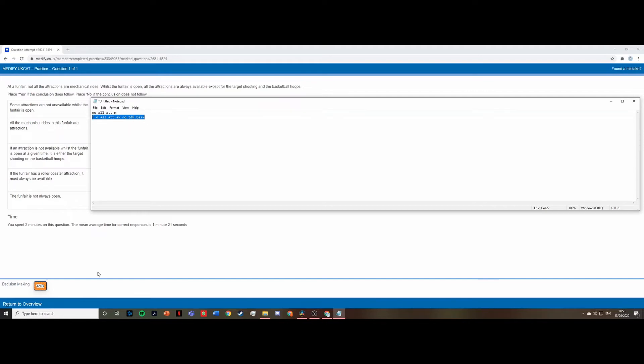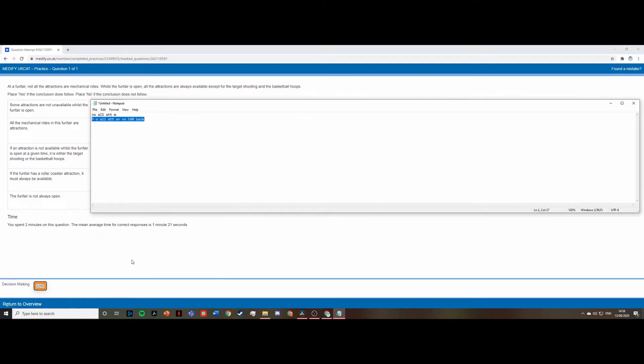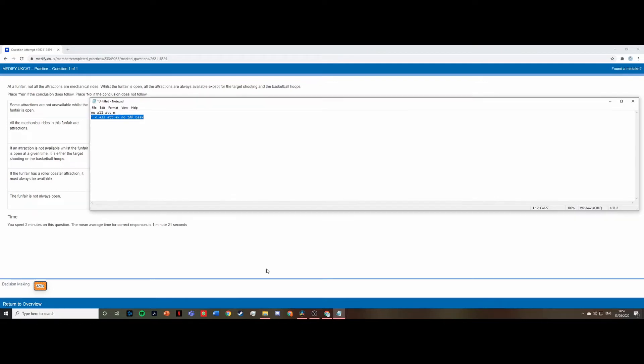Next: 'if the funfair has a roller coaster attraction it must always be available.' This is not true — we have no key information about whether it's open when the funfair is closed, so we don't have enough information to make that statement and the answer is no. Similarly, 'the funfair is not always open' — we don't have clear information about when the funfair is open or closed, so the answer is no. You can't make the assumption that the funfair is closed at points.